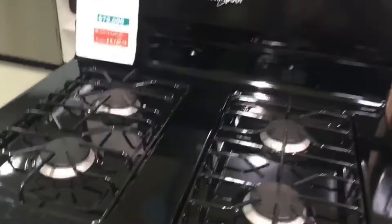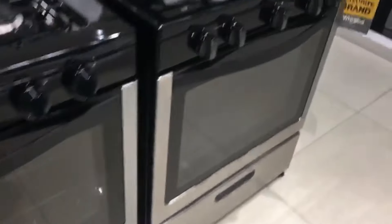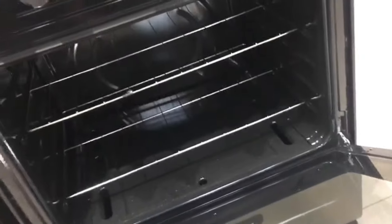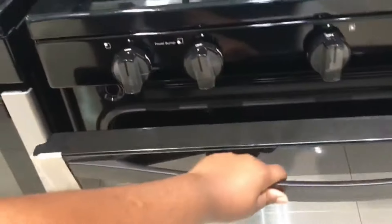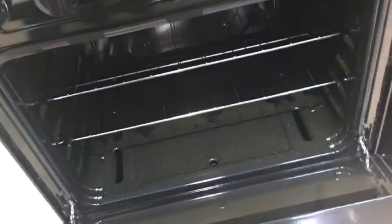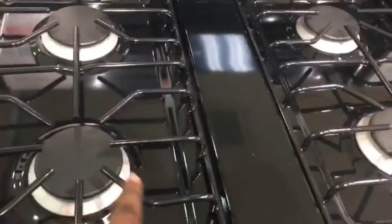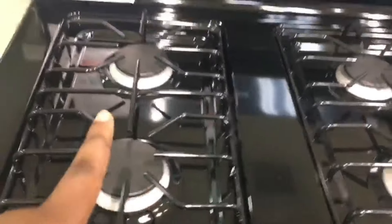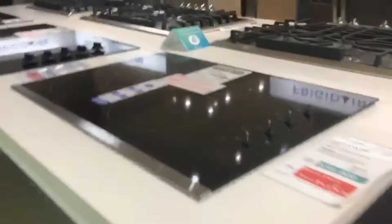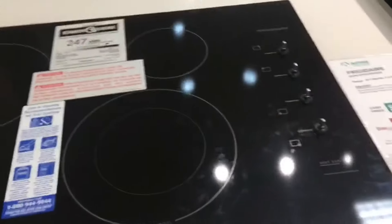Here we have some stoves. I really like this first one — especially the burners and the grill on top. The ovens were really large with big trays. The second one I don't like as much; those burners are pretty easy to burn through, so I would stay away from that. It's also not as digital as the other one.